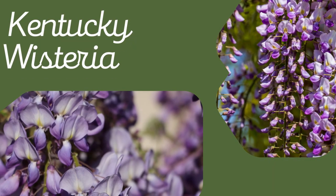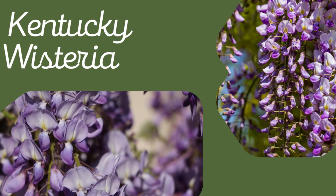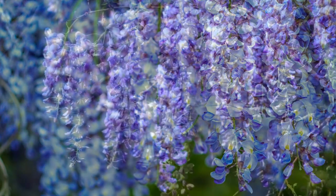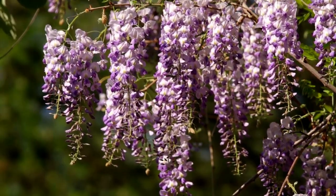2. Kentucky Wisteria. Kentucky Wisteria is perfect if you have a long or tall fence because they grow up to 50 feet long. Known for being the hardiest of wisteria, Kentucky Wisteria produces a breathtaking display of blue and purple hanging flowers that can grow up to a foot in length.